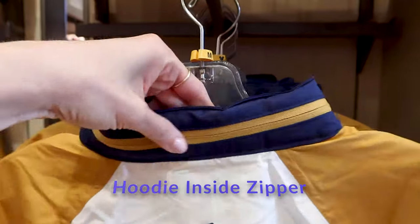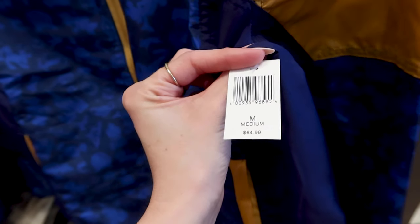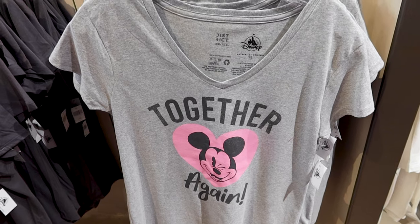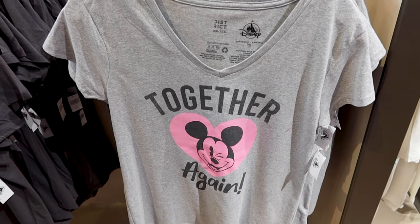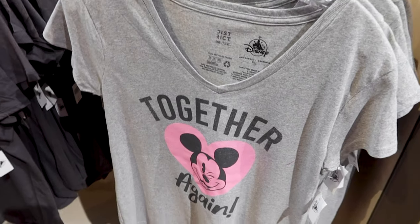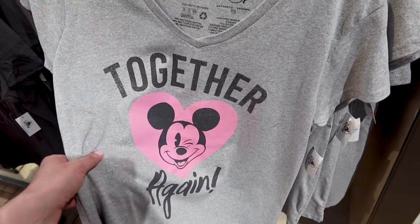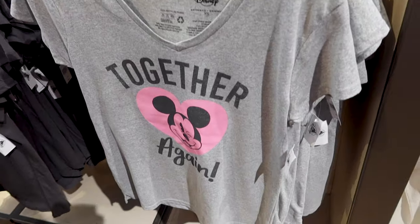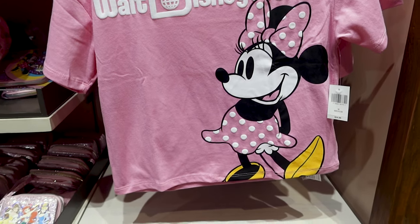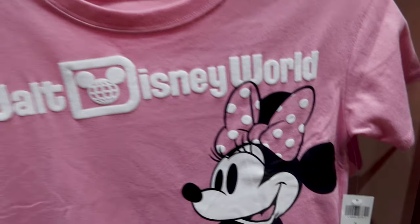There's a zipper detail, and this jacket is $65. They have a shirt that says 'Together Again' — maybe it means you're back together with your significant other at the parks, or together again with Mickey after a long time away. This one is $37. There's also a cute little girl's Minnie Mouse shirt in her classic pose that says 'Walt Disney World' for $25.